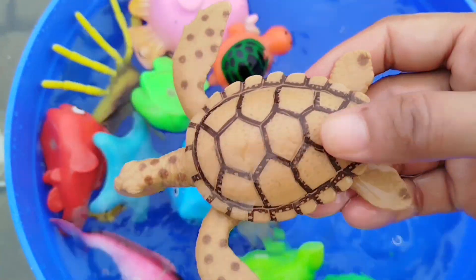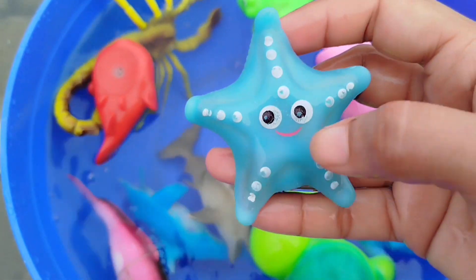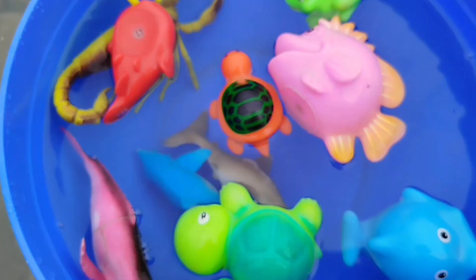This is an octopus. This is a sea turtle.